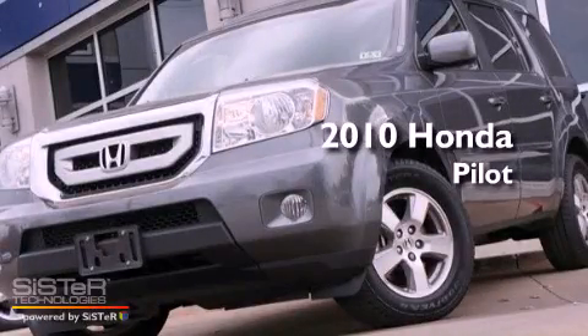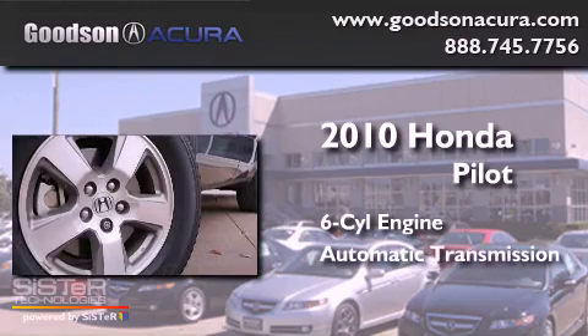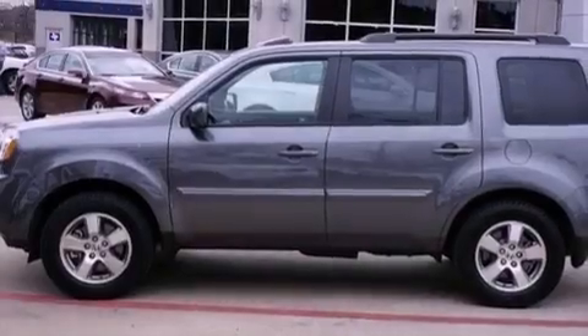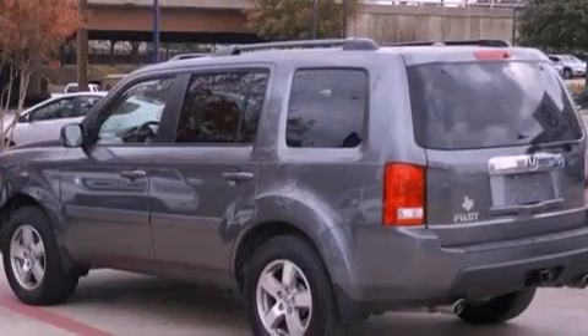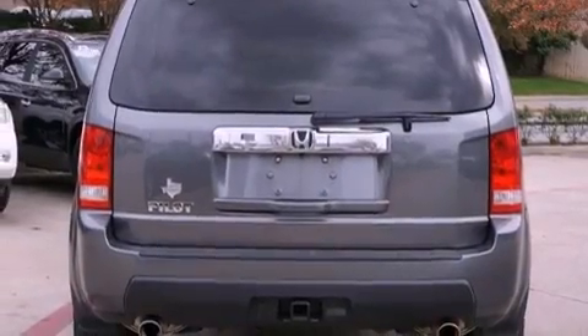This is a 2010 Honda Pilot. It has a six-cylinder engine and an automatic transmission. Its top features include a rear-view camera, a moonroof, heated front seats, a premium audio system, commercial-free satellite radio, aluminum wheels, and traction control and stability control systems.